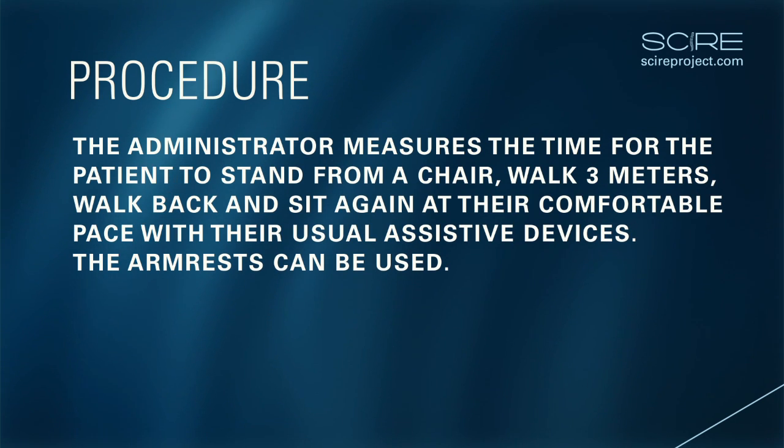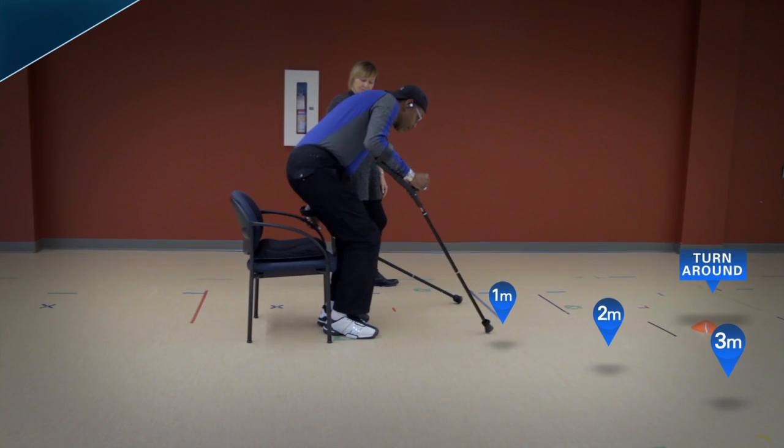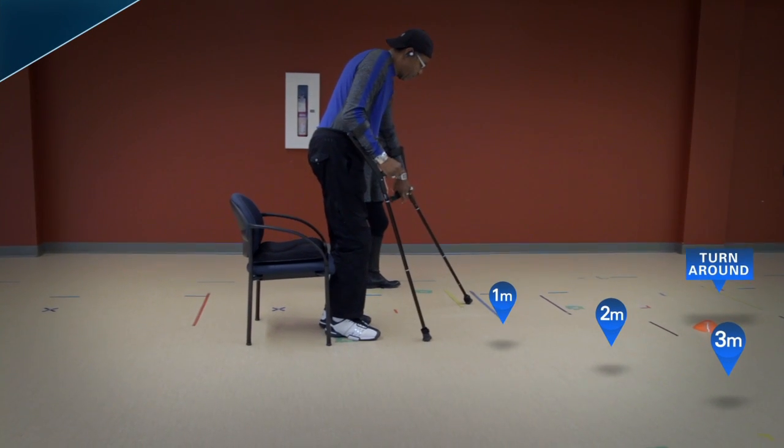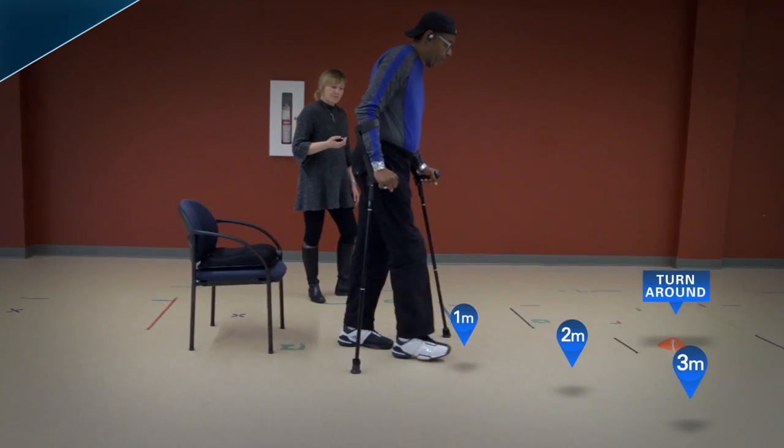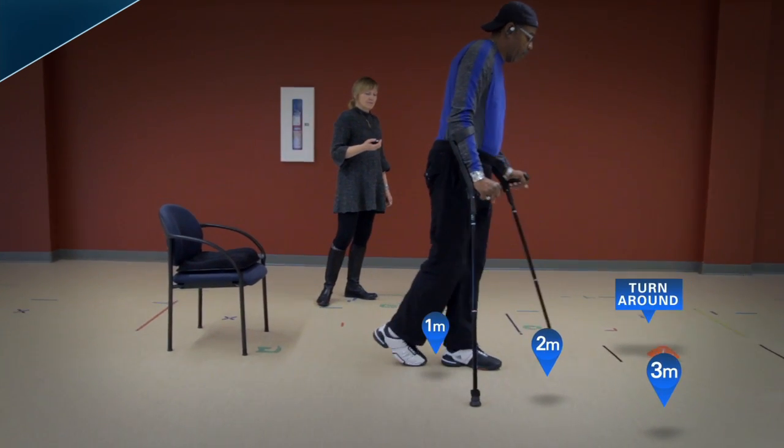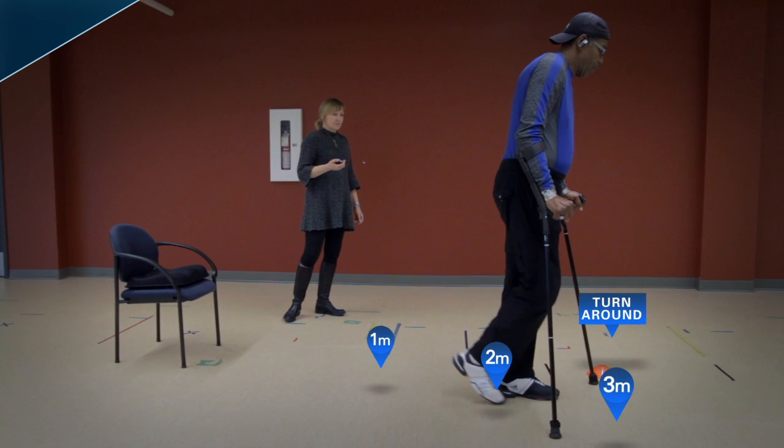The Timed Up and Go test assesses the time needed to stand up from a chair, walk 3 meters, turn around, walk back and sit down again. The task performed in this test incorporates mobility, balance and lower extremity leg strength. The distance walked is only 3 meters, so it is not a good test of endurance.